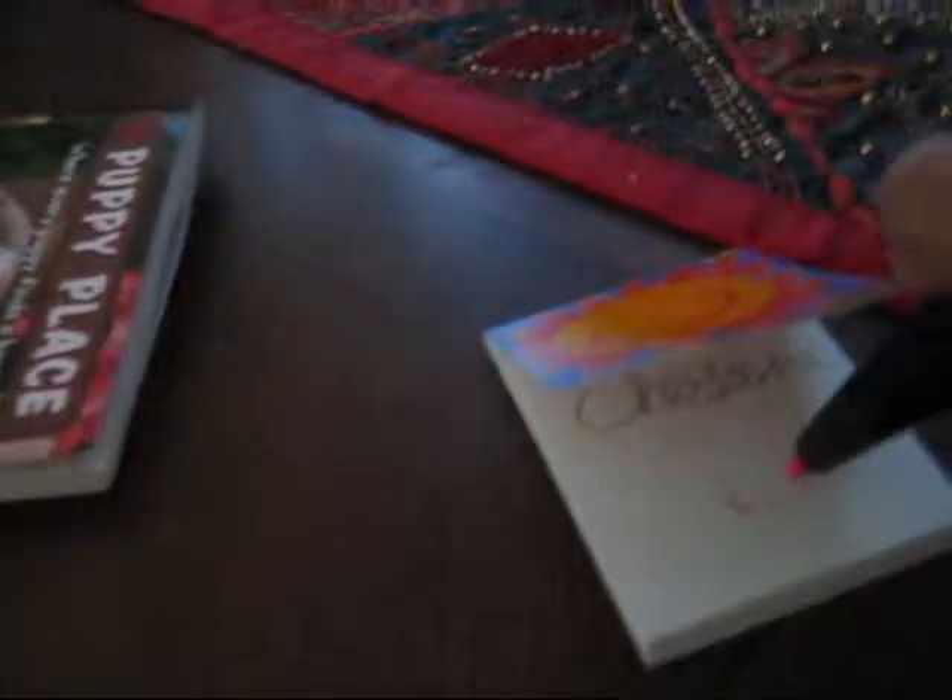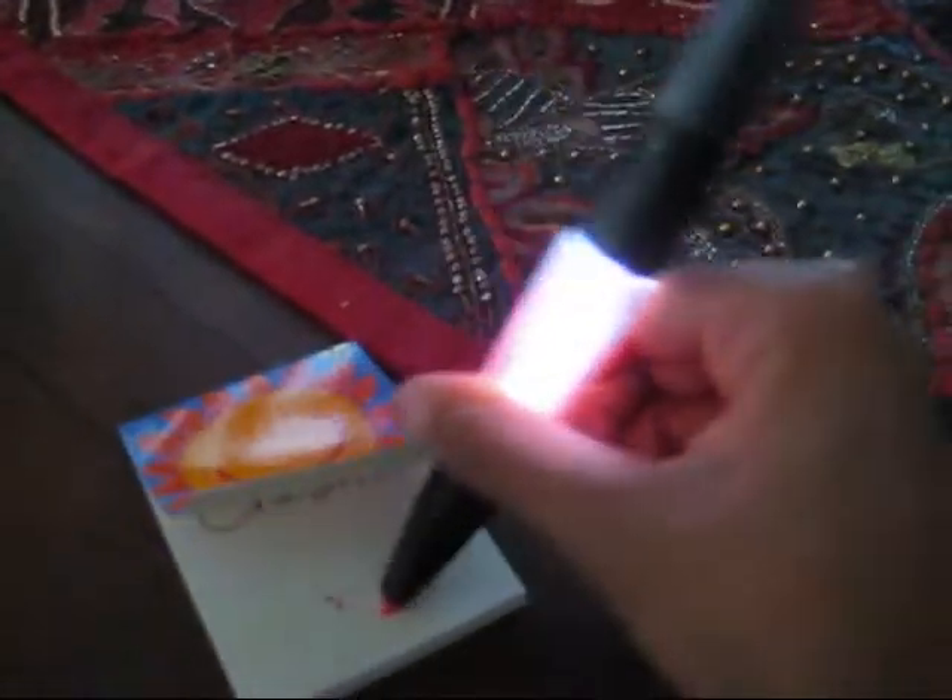The next thing is pretty cool — it's a flash study buddy. I'm going to show you on my little pad. One part of it's a highlighter, and it lights up. The other side is a pen, and it lights up too. I thought it was pink but it's a regular color.